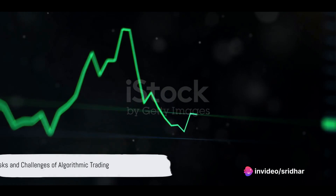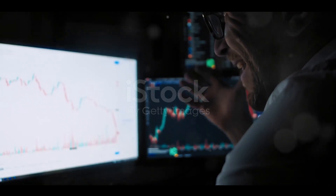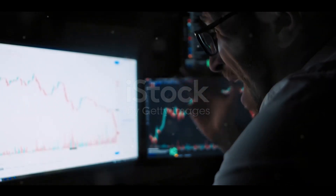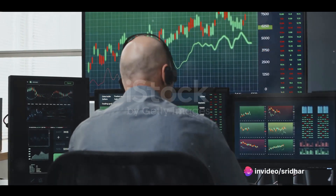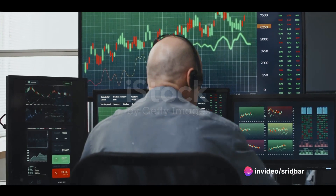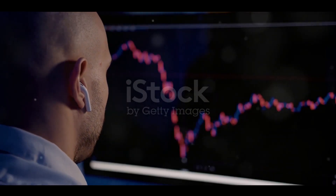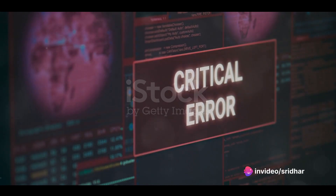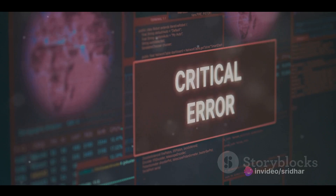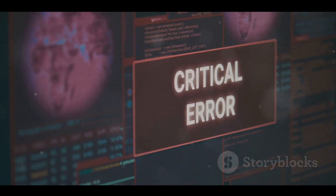Algorithmic trading is not without its risks and challenges. One of the most common risks is overfitting — this happens when an algorithm is tailored too closely to past data. While it might perform excellently in backtesting, it can struggle to adapt to new, real-time market conditions, leading to less-than-stellar results. Another risk is system failure. Algorithms run on machines, and machines can and do fail. A server could crash, or there could be a glitch in the algorithm itself, causing it to behave unexpectedly and potentially leading to significant financial losses.